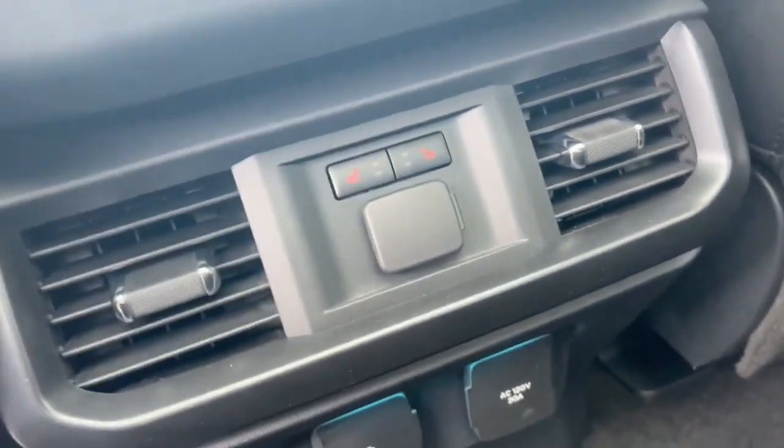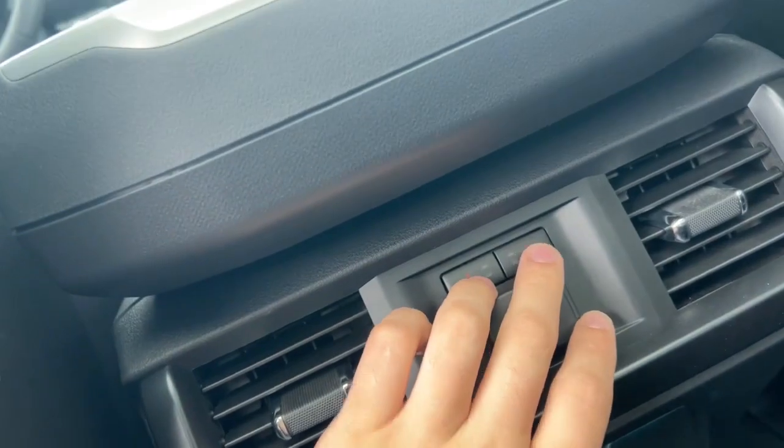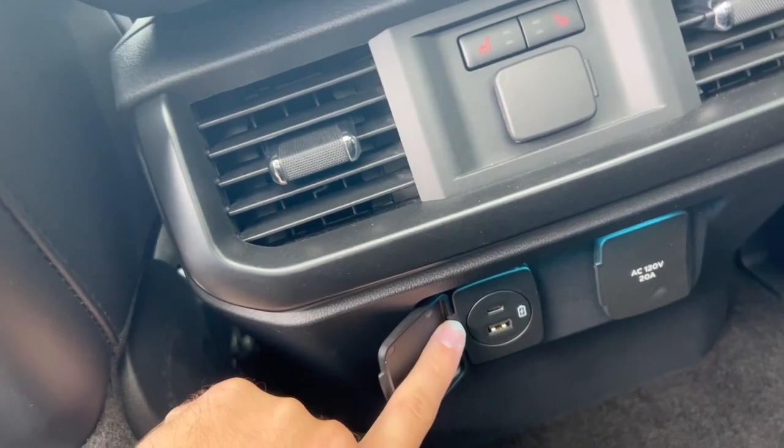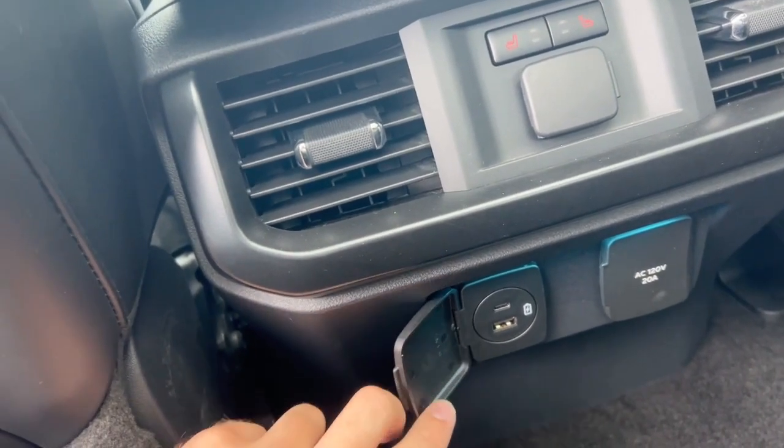Your backseat passengers will have access to their own heated seating, a 12-volt outlet, a 120-volt outlet, and a USB and USB-C charging port.